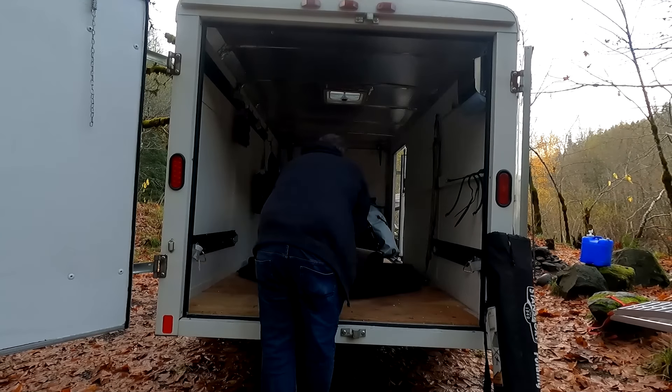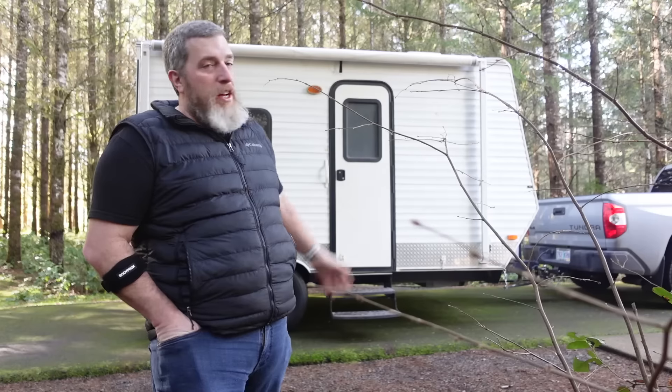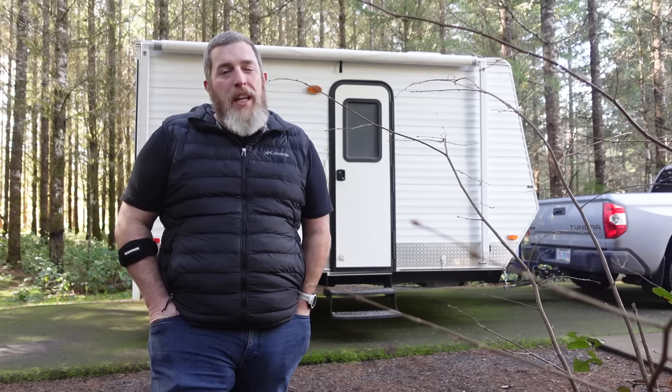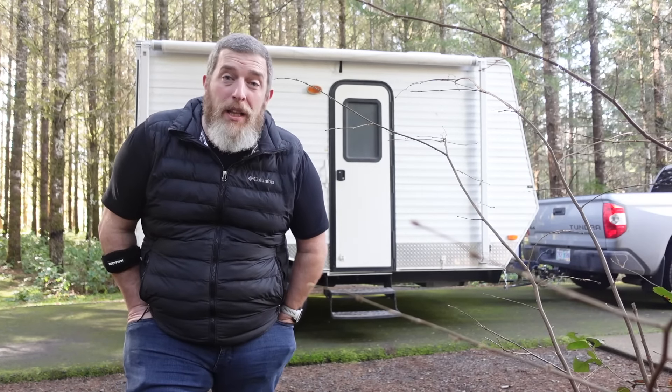I decided it was time to upgrade from the cargo trailer that I've been taking to events and sleeping in for the last year. I've been looking for a small toy hauler, and when I found this 12-foot toy hauler really close to home, I jumped on it and bought it without giving it a super thorough inspection because I just hadn't seen any. This is newer — way newer than anything else I'd seen. It's 2013. So when I got it home, I discovered a myriad of problems. We've been doing a lot of work to this thing and I'll run you through that and give you a tour.